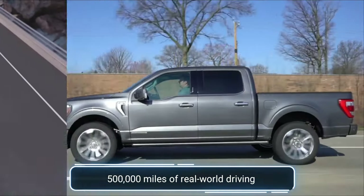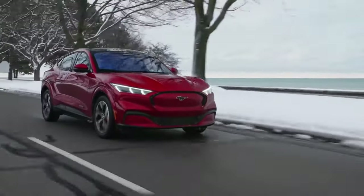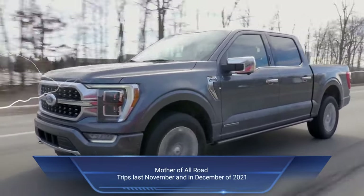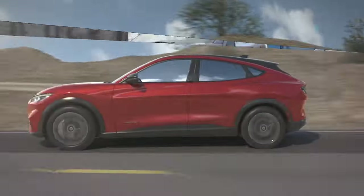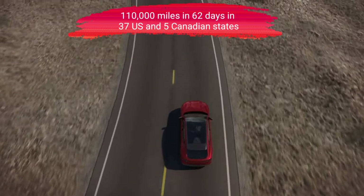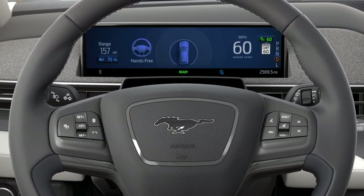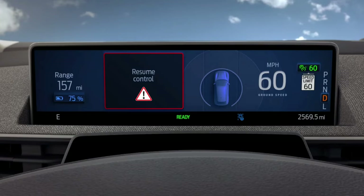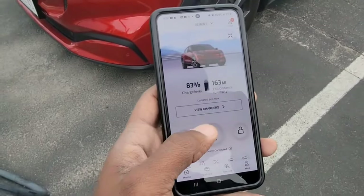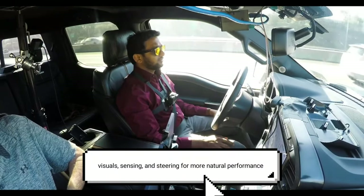Ford has tested Blue Cruise with over 500,000 miles of real-world driving in almost every state, day and night, in sunny and stormy conditions. Ford engineers also tested the system in what is called the 'mother of all road trips' last November and December of 2021 — 10 vehicles, five F-150s and five Mustang Mach-Es, traveling 110,000 miles in 62 days across 37 U.S. states and five Canadian provinces. Ford is using anonymized data insights that customers voluntarily share to make Blue Cruise even better by refining visual sensing and steering for more natural performance.